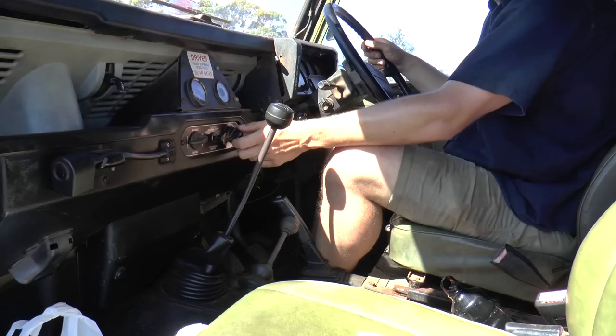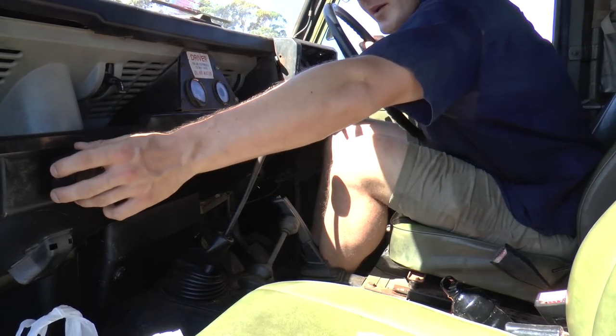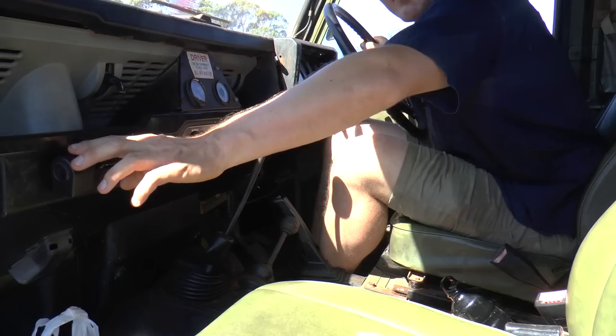We've also got a vacuum switch for the centre diff lock inside the vehicle, and then a dimmer. To get the map light to work, I have to turn the dimmer to maximum, and that will allow the map light switch to actually work.